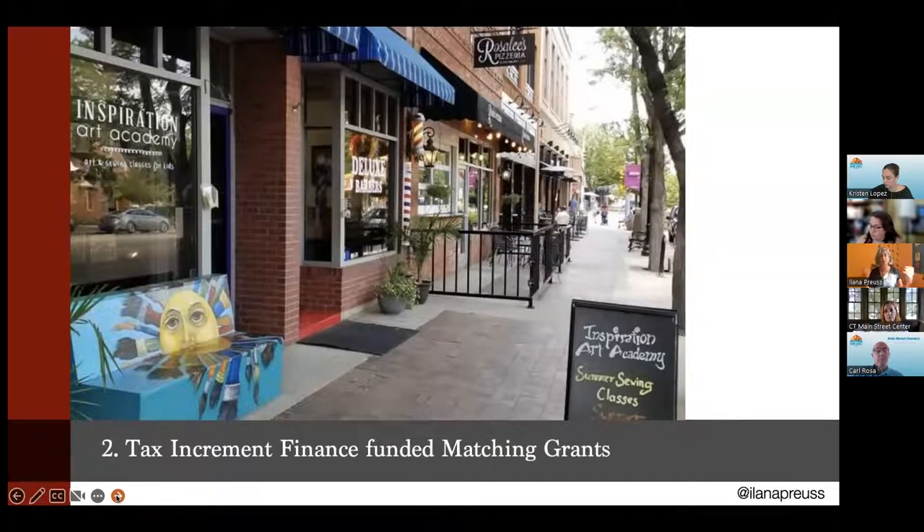Second: tax increment finance or other funding vehicles for matching grants, particularly not only for storefront facade improvement — which a lot of places are familiar with — but also for retail build-out. Longmont, Colorado has a phenomenal initiative funded through TIF where they provide matching grants for retail renovations, because a lot of them have either been empty for a long time or got turned into office space, and they want to turn it back into retail. They do a matching grant for build-out, but the property owner has to show that they have a business that's going to move in, so they have to have proof it's going to be used. And it's made an enormous difference for their downtown.